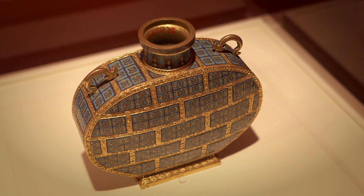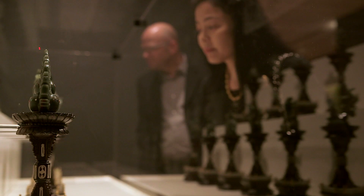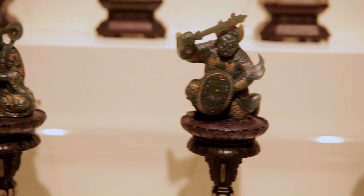The Forbidden City is an exhibition of almost 200 remarkable objects that come from the collections of the Palace Museum in Beijing, including 80 objects that have never been seen in Canada, many of which have rarely been out of Beijing.